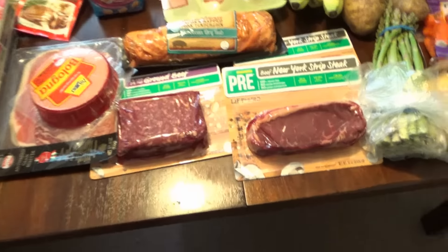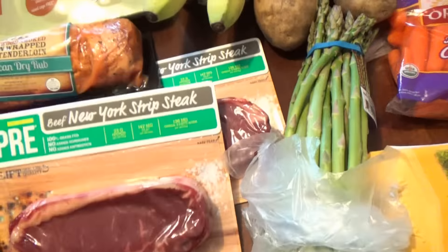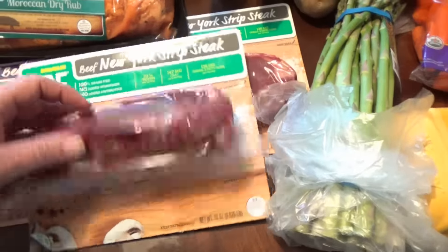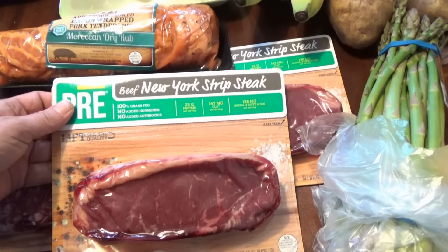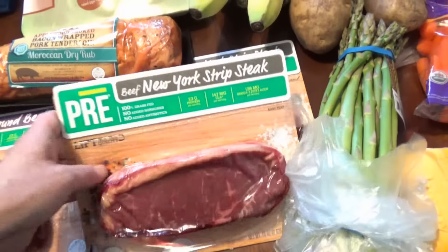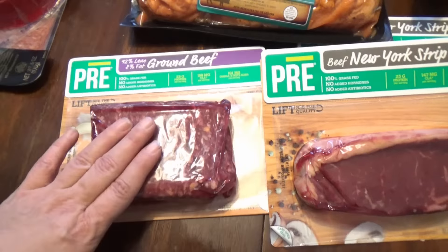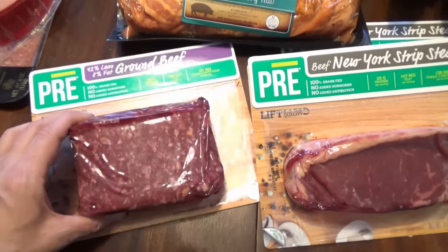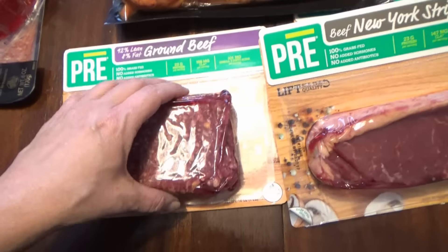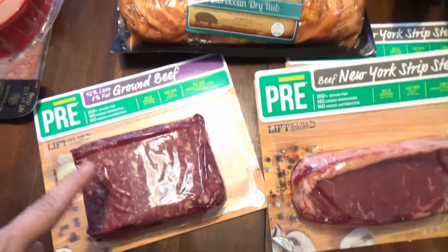Let's start with the meats. One night I planned some steaks — these are really good steaks, grass-fed, no hormones, no antibiotics. These are New York strips and we'll have those for dinner one night. I also got the same kind — grass-fed, no hormones, no antibiotics — with some ground beef. I'm going to do a crockpot Salisbury steak dinner and I have the recipe on my blog, I'll try to link it below.